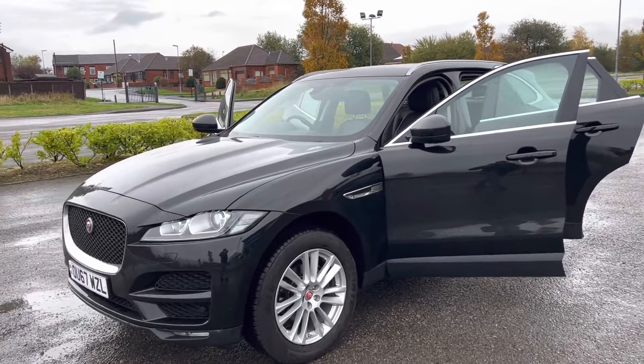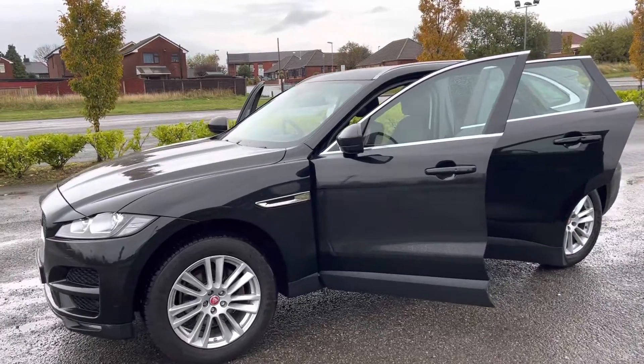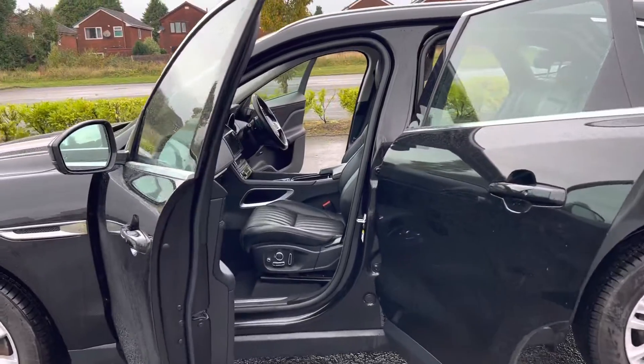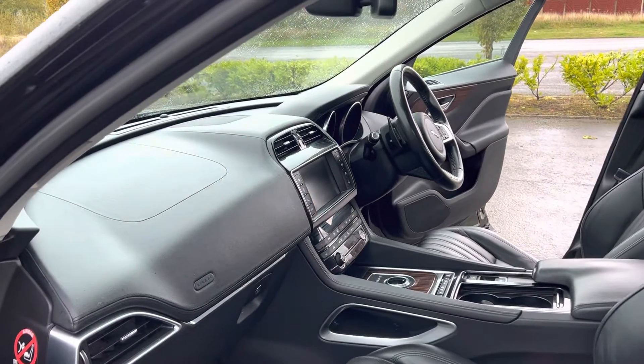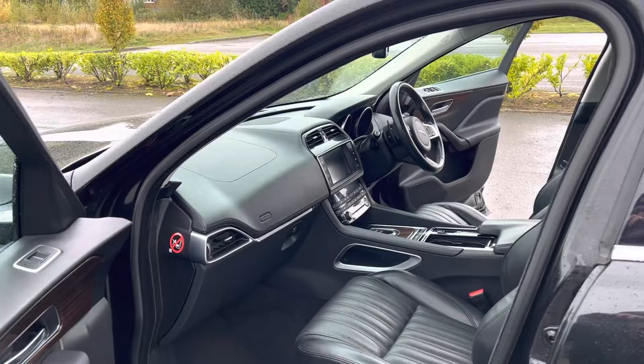19 inch alloys. It's a portfolio as well — portfolio is just top of the range, every little bit of extra you can think of. Panoramic sunroof, memory seats for the driver and passenger, full electric, navigation, bluetooth, cruise, heated front and rear seats.